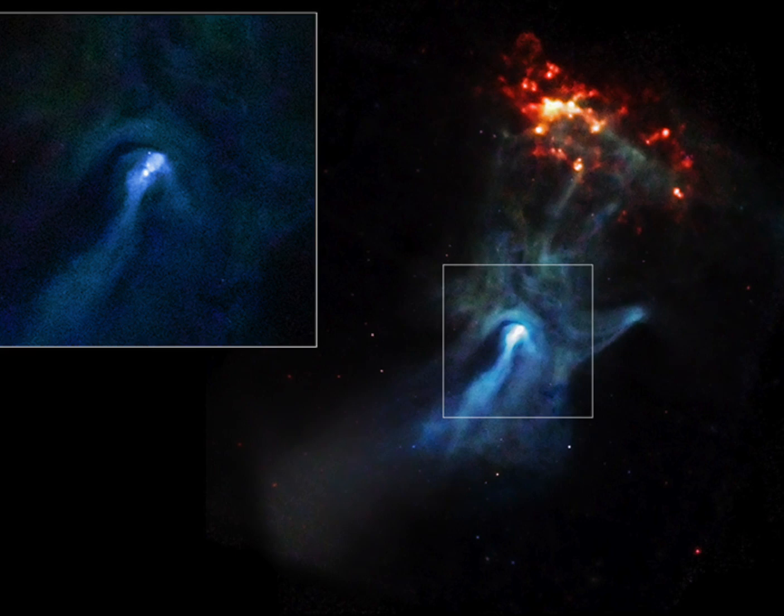At the centre of this new image lies the pulsar B1509-58, a rapidly spinning neutron star that's only about 12 miles in diameter. This tiny object is responsible for producing an intricate nebula called MSH-1552 that spans over 150 light-years, or about 900 trillion miles. The nebula, which is produced by energetic particles, resembles a human hand with a palm and extended fingers.